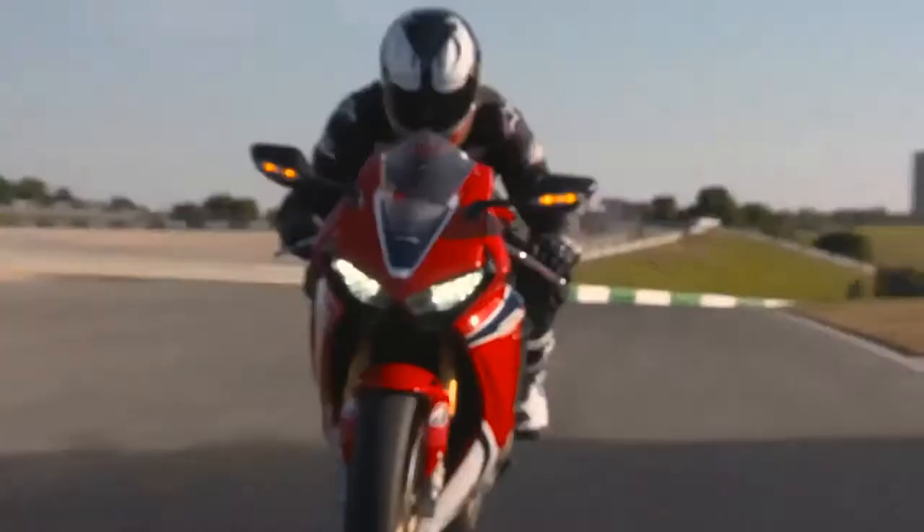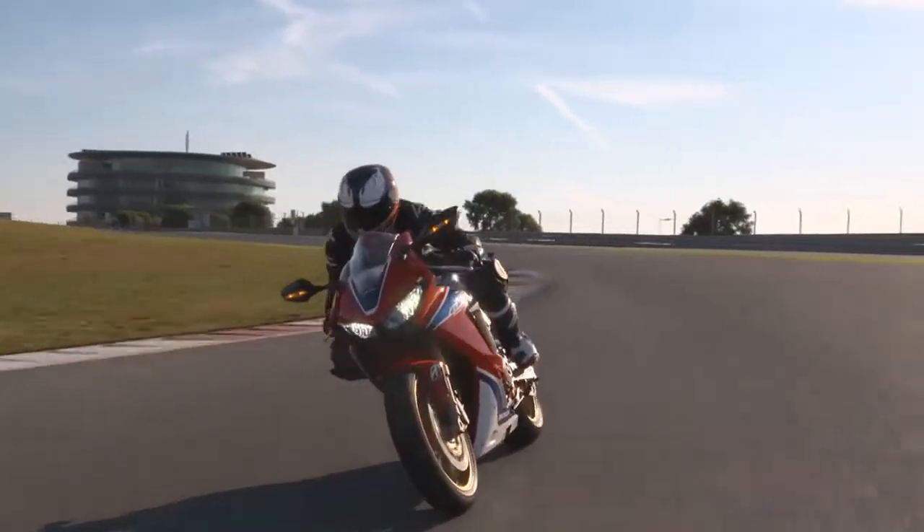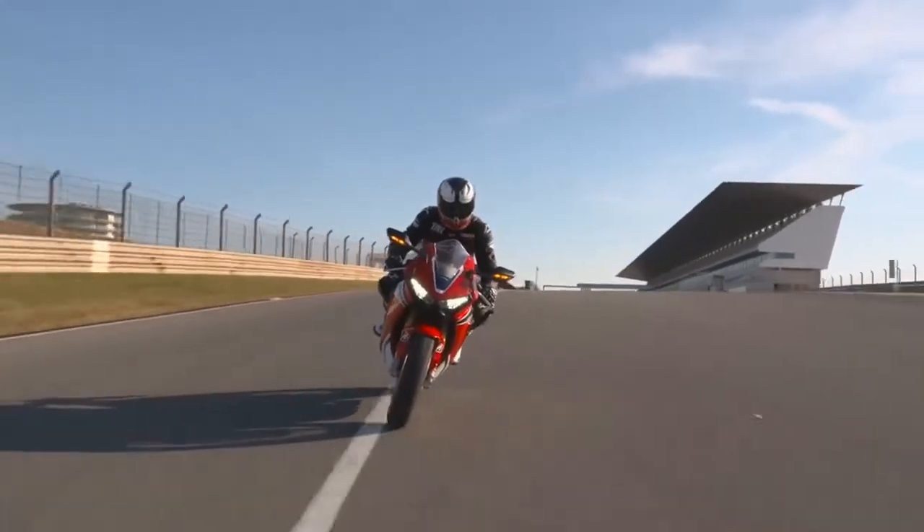Honda's new for 2017 CBR1000RR will come in three versions: base model, SP, and SP2.